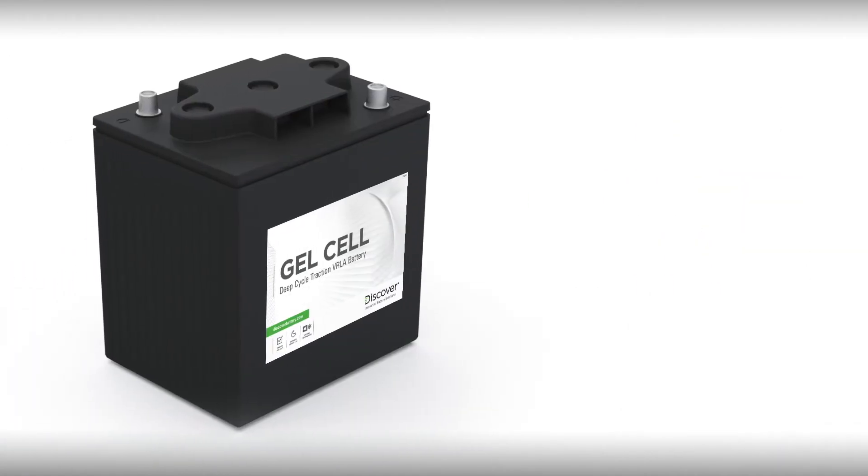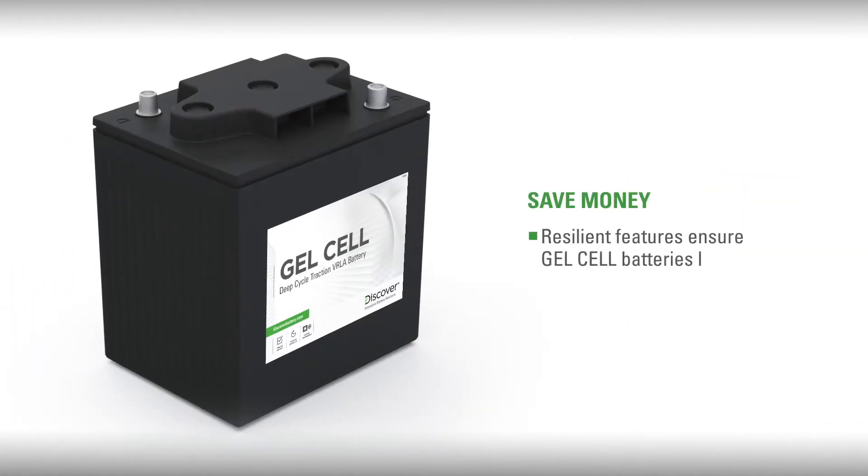Thirdly, and most importantly, Discover will save you money with battery technology and resilient features that ensure gel cell batteries last longer.